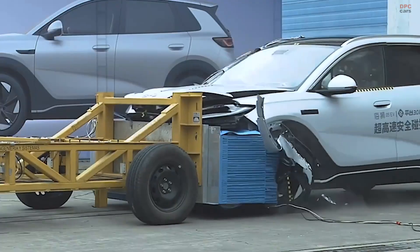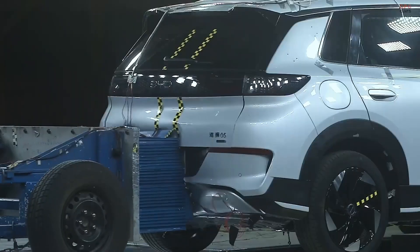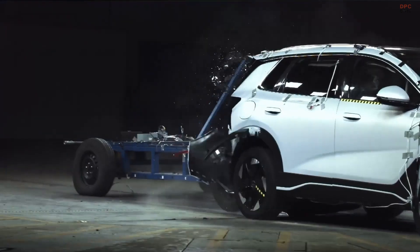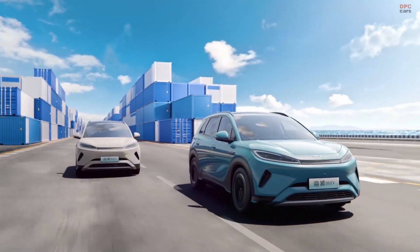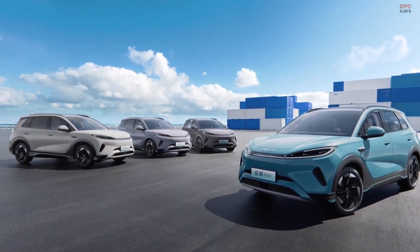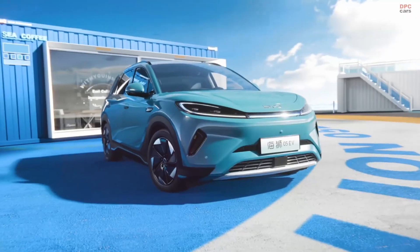The BYD Sea Lion Zero5 electric vehicle just made its big debut and there is a lot to be excited about, especially if you are someone who cares about safety and technology. This new model does not just look sleek — it is packed with intelligent systems designed to keep you, your passengers, and everyone else on the road as safe as possible.